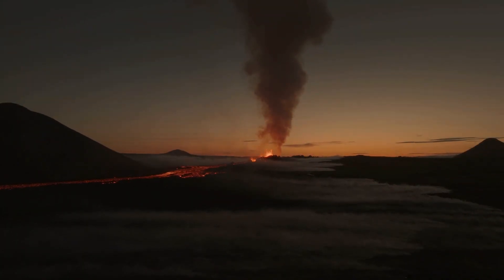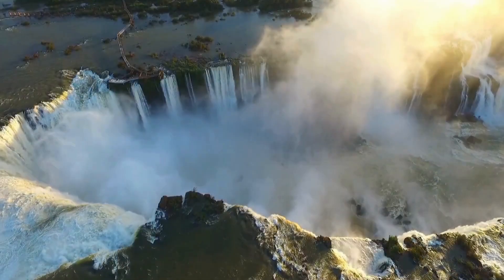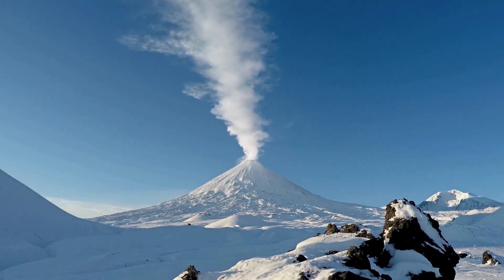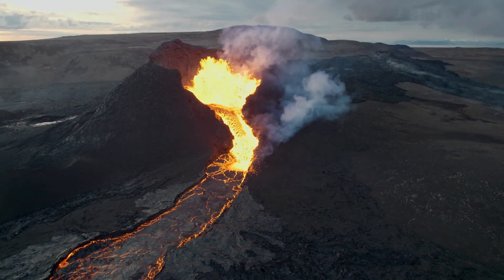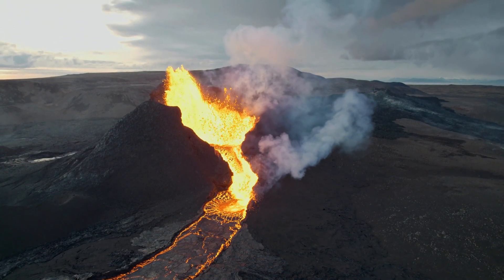At a depth of over 20,000 feet, the seabed ruptured. Molten magma, superheated gases, and ash erupted into the ocean with a force that sent shockwaves across the Pacific. The plume of material reached several miles into the water column, and the explosion was so powerful it registered on seismometers worldwide.